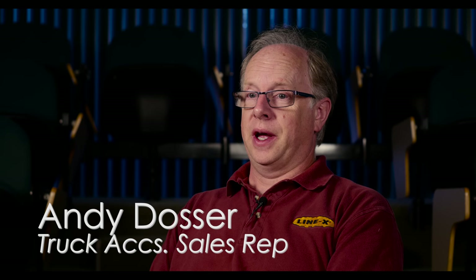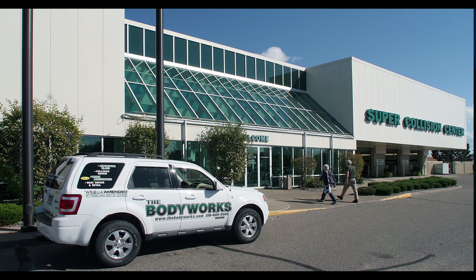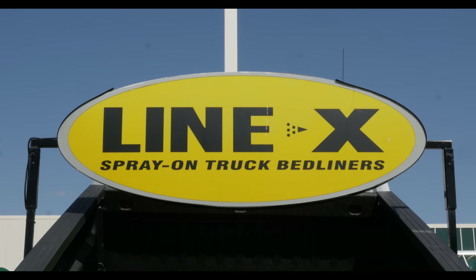My name is Andy Doser and I am the sales rep for truck accessories here at the Body Works. One of our anchor products here is the Linex brand bed liner.